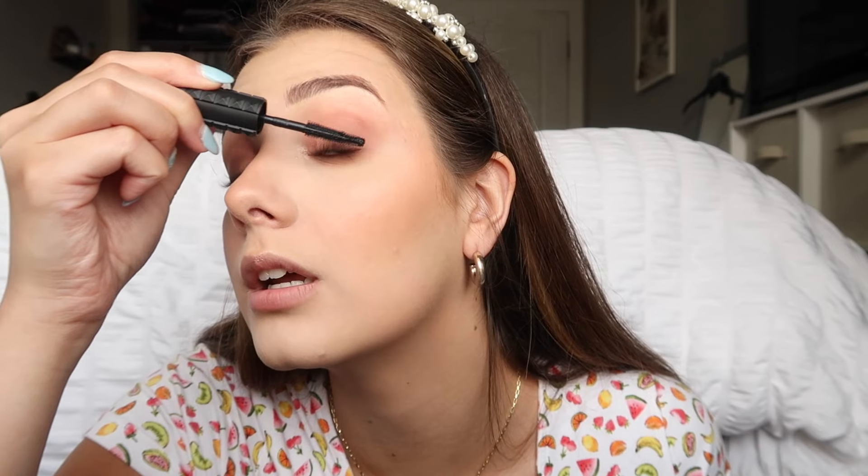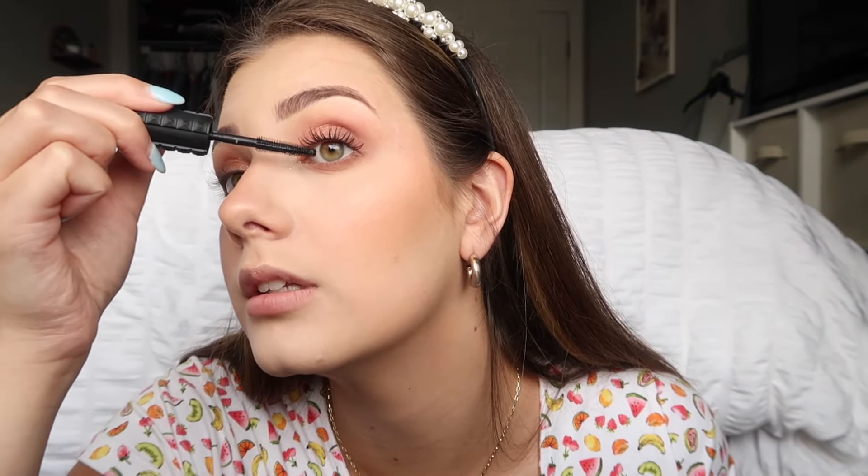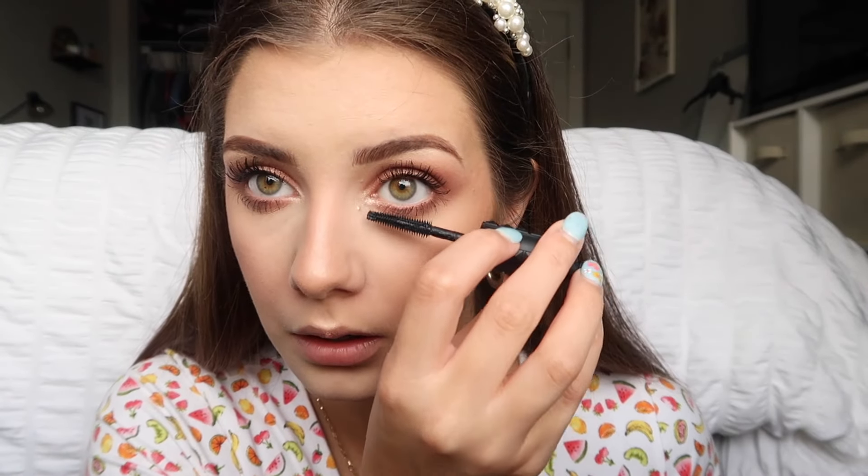For mascara I've been using the Benefit Bad Gal Bang mascara — I love it so much. It's a little more pricey since it's from Sephora, but it's so good. Some people don't like it at first because it can be watery, but if you use it a few times it works really nicely. I usually do two coats. For drugstore alternatives I also love the L'Oreal Voluminous Lash Paradise and the Maybelline Lash Sensational Sky High mascara — highly recommend both of those if you're looking for a cheaper option.